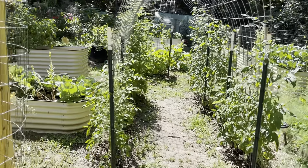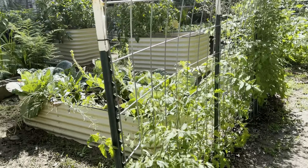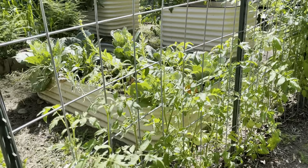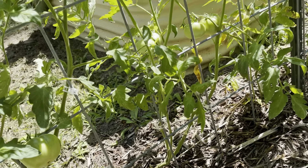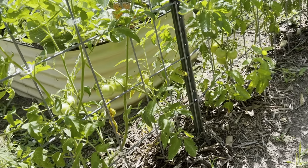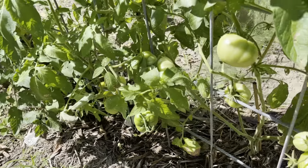The first thing you encounter is a set of cattle panel trellises built to house tomatoes and beans. This year we're growing tomatoes on there. We grow a variety of tomatoes from slicers to cherry tomatoes as well as paste tomatoes for sauce. We're growing a total of 32 plants this year with about 15 different varieties.